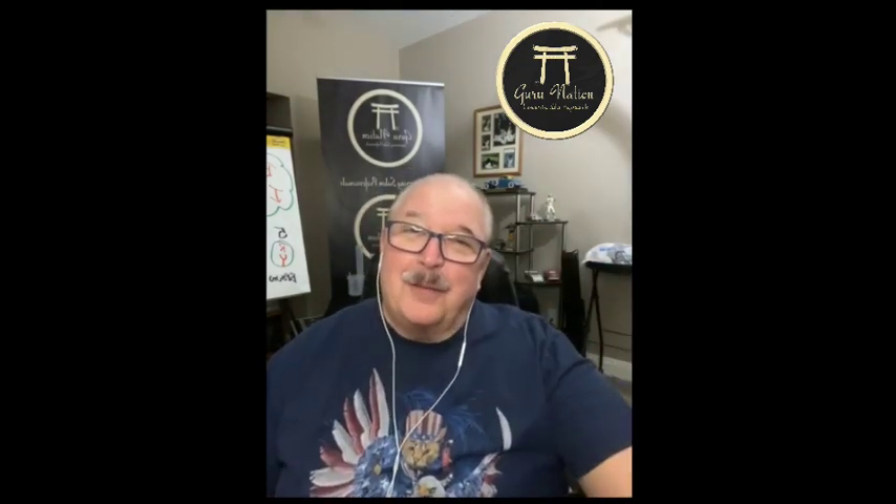Have a great Saturday. From my heart to yours, I'm Captain Culler. I'm out. I'll see you all soon. All my best to you.